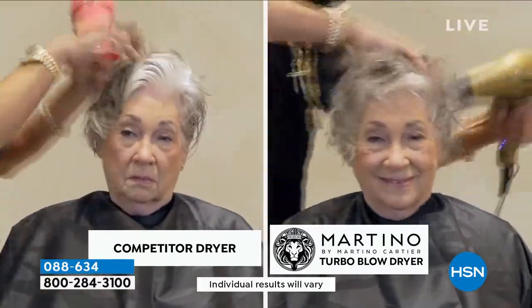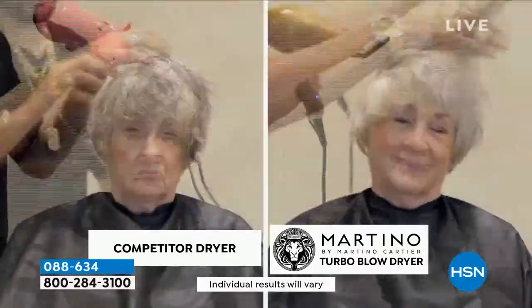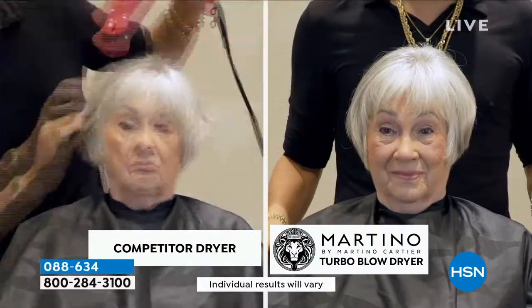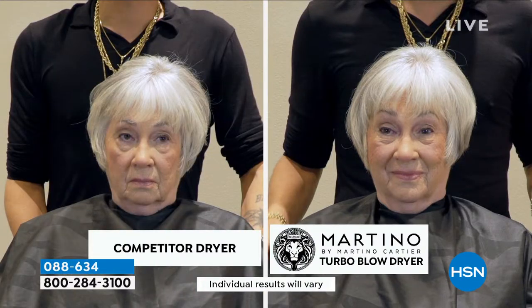Here are two blow dryers that claim to have the same features and benefits. You can watch in this time-lapse that I'm using the same dryer you're getting today on the right. On the left, I'm using one that costs more money and claims to have negative ions, but the proof is in the air — you can see it dried so much faster.